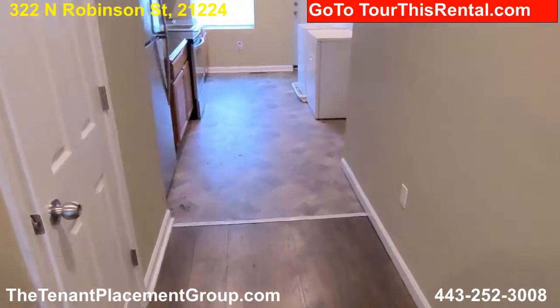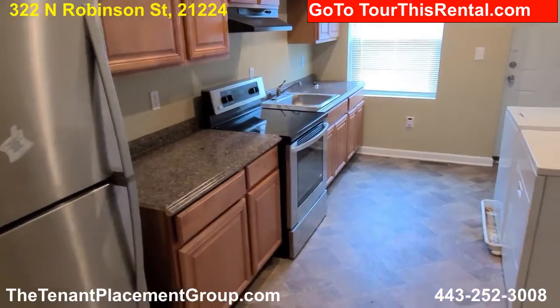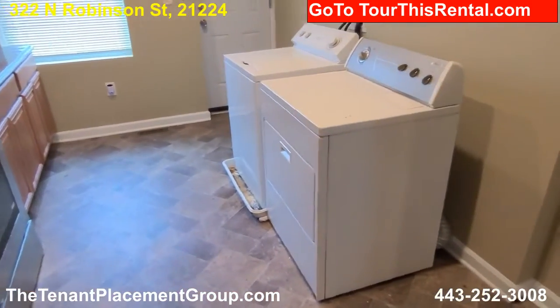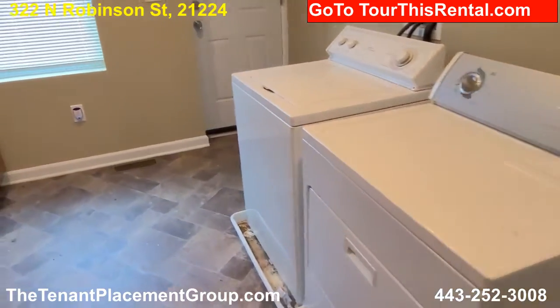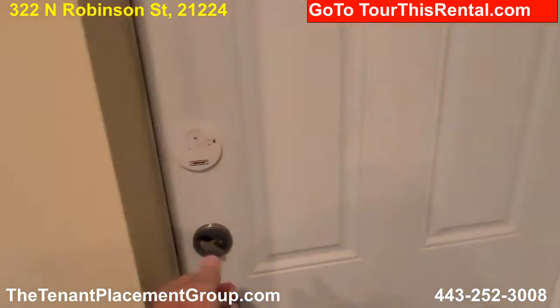Back here in the kitchen, you have a stainless steel refrigerator, stove, countertop, and you have washer and dryer right here on this level. You also have a small porch on the back and a small backyard.